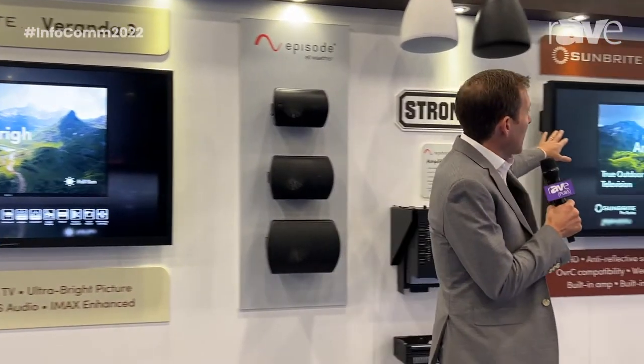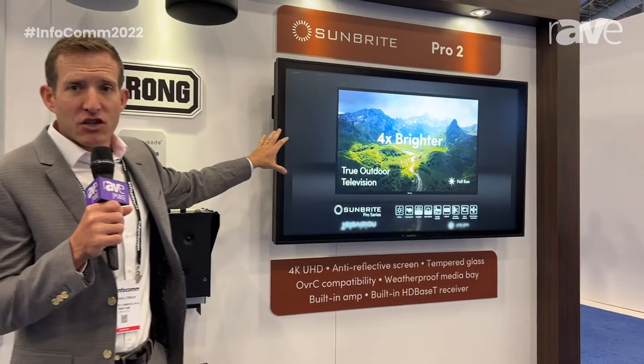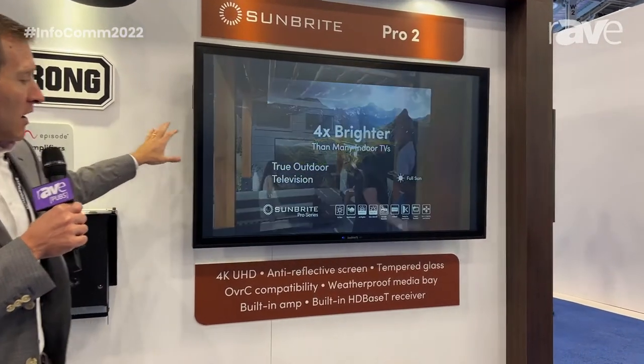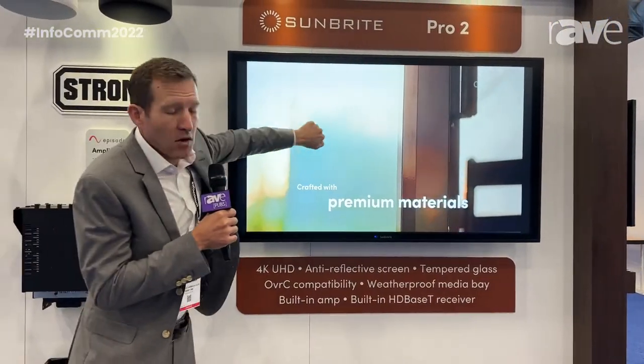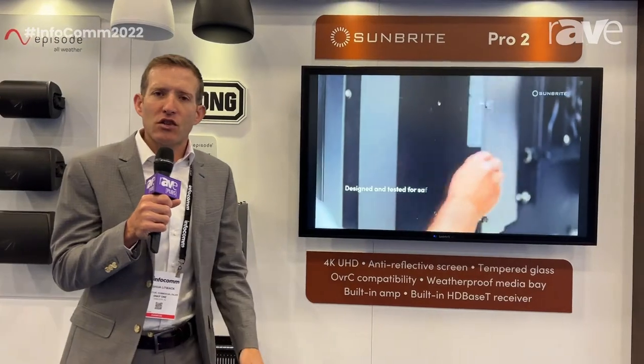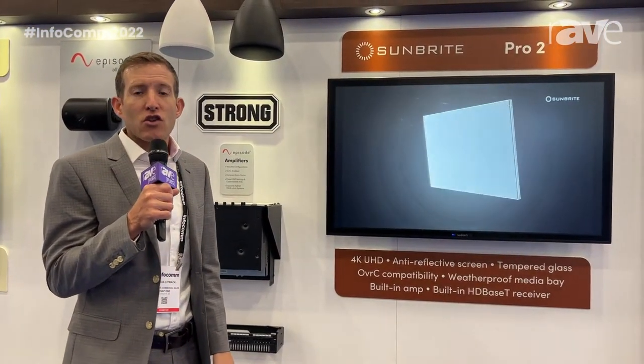Our new Pro 2 product is intended for full sun applications with active cooling, again a 4K UHD thousand nit panel, an impact resistant tempered glass shield over it, and built-in HD-based T and IP control. You can get Sunbright at SnapOne.com.